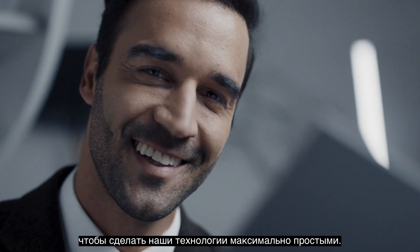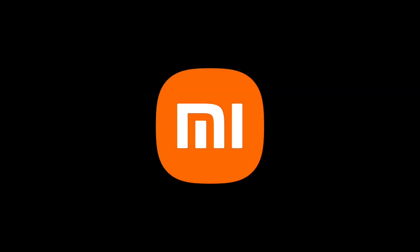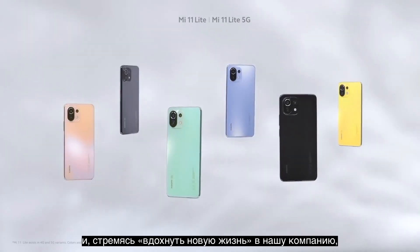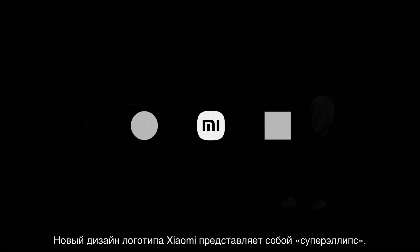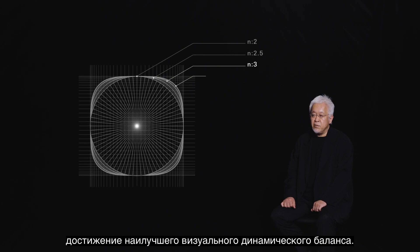Whether it's our smartphones, our AIoT products, or our MIUI system, we work hard to make our tech as simple as possible so everyone can easily enjoy a smarter life — all of these messages in one simple logo. This year Xiaomi began a new decade, and as we push to breathe new life into our company, we've breathed new life into our logo. Xiaomi's new logo design is a super ellipse that aims to achieve the best possible visual dynamic balance.